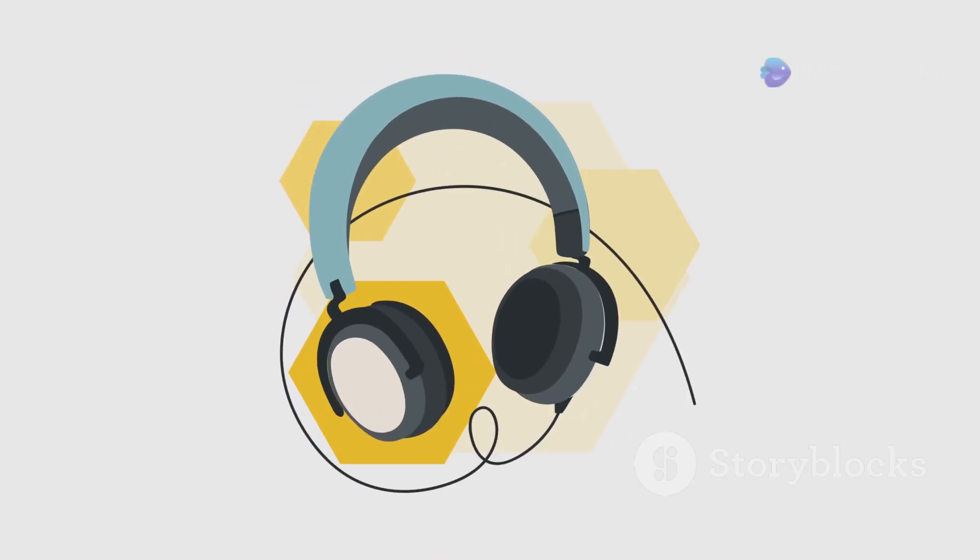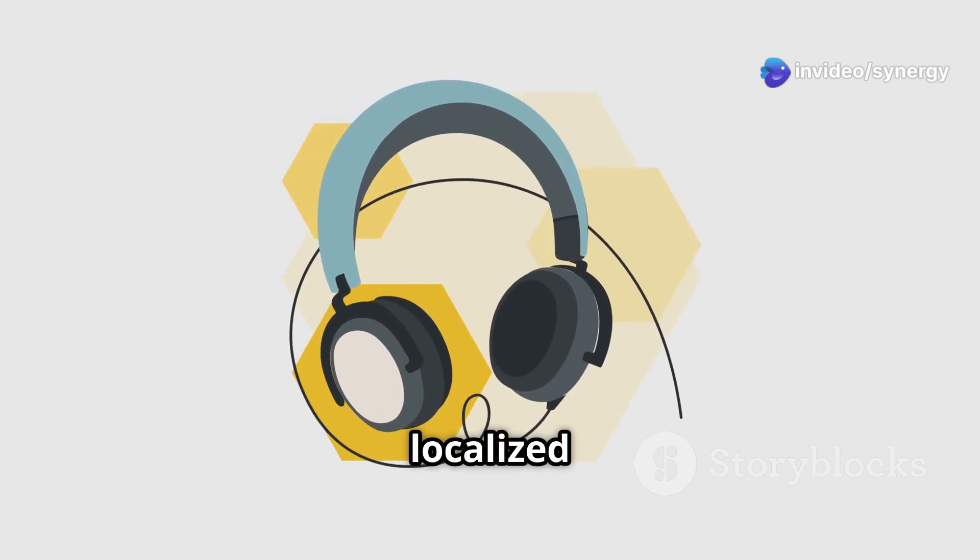Introducing Audible Enclaves — a cutting-edge tech that lets you hear audio in a localized pocket of sound.